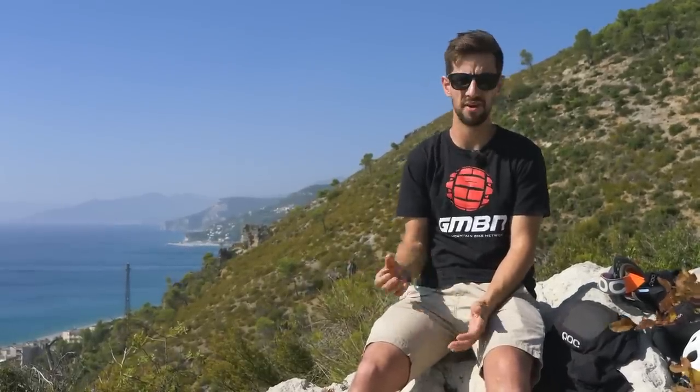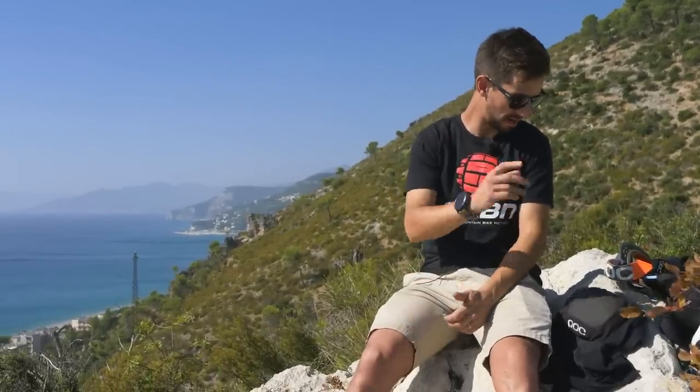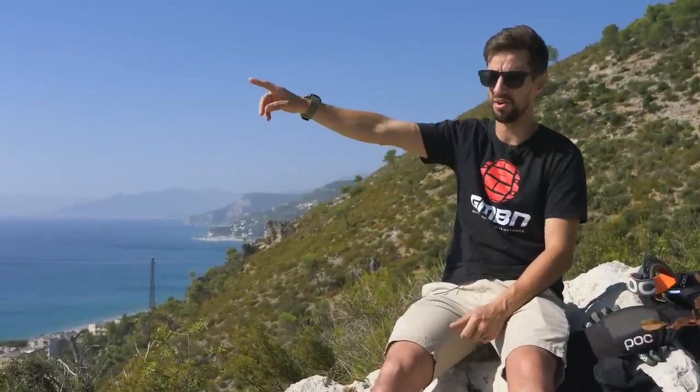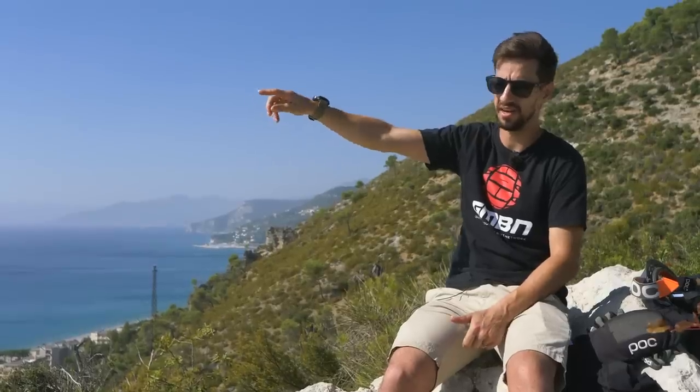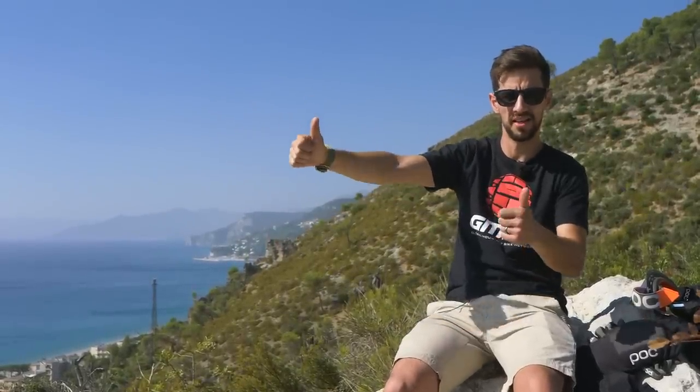Hopefully that's given you an idea of the sort of protection you might need for your type of riding. I'm out here in Finale Ligure in Italy, racing the Enduro World Series on some gnarly terrain. It's compulsory to wear a full face helmet and a back protector here, but I'll also have the goggles, the gloves, and those VPD System knee pads on for this race. If you want to see Blake wearing different types of protection, click over there. Give us a thumbs up and hit that sub button.